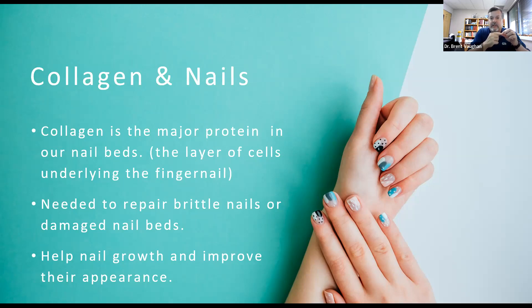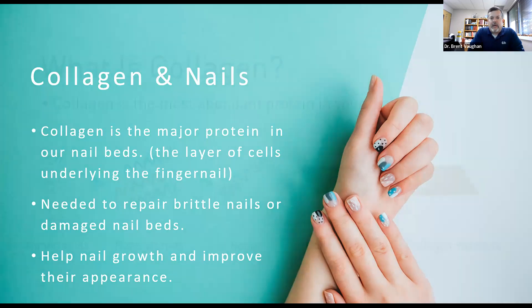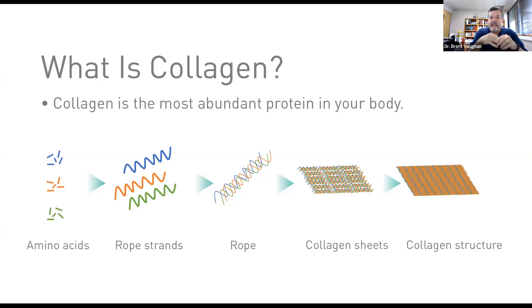You also have collagen in and around your hair. It is part of what strengthens the follicle — the part where the hair actually goes out of the skin. Collagen also participates in the actual structure, creating a little bit of a coating around the hair follicle itself to help give it some of those same things we talked about with the skin: the elasticity and the overall feel of your hair. So healthy hair does contain a fair amount of collagen.